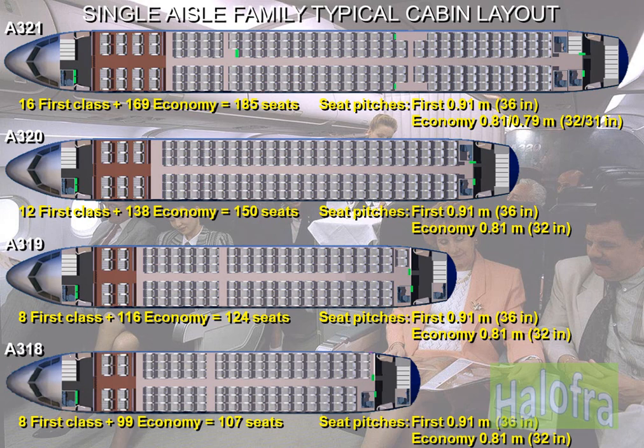Here are the typical two-class layouts for the A320 family. The cabin is equipped with a maximum of 129 seats for the A318, 145 seats for the A319, 180 seats for the A320, and 220 seats for the A321.